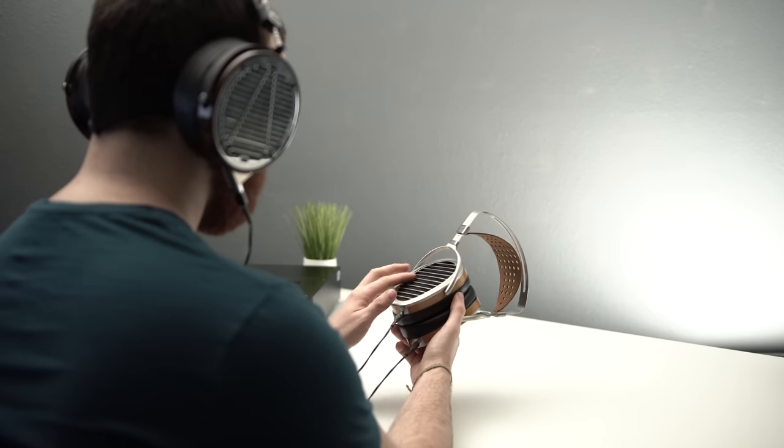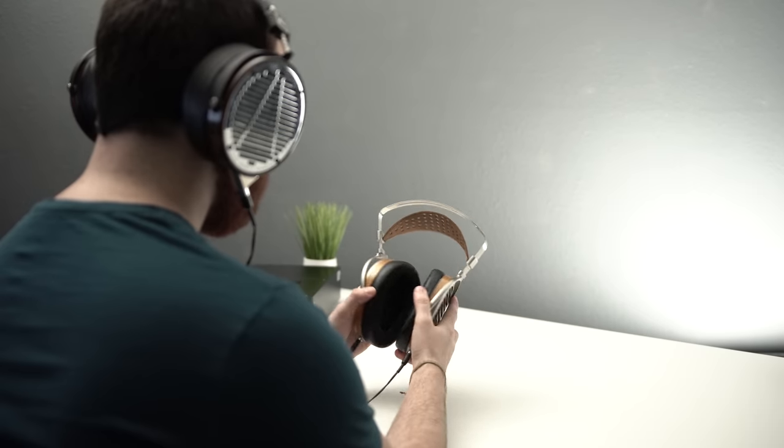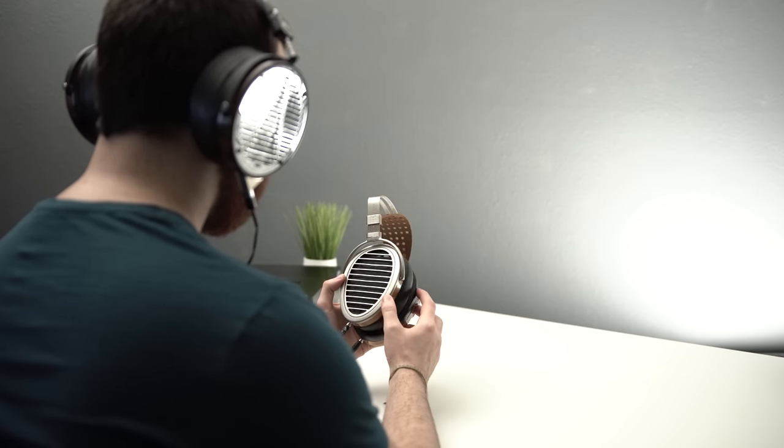For imaging and soundstage, this is kind of where that Stax comparison comes in. These sound amazingly massive on the right track, but also deeply intimate on others — it just depends on the recording. This headphone's ability to tell the story of each song to my ears, at least correctly, is incredibly impressive to me.